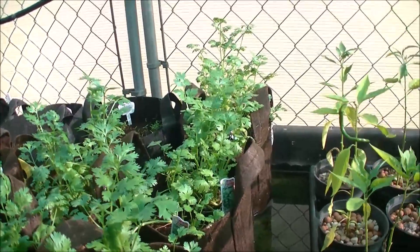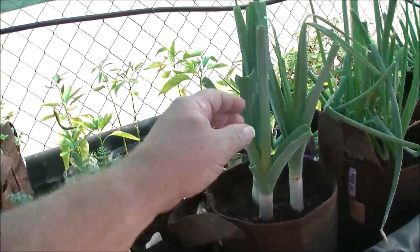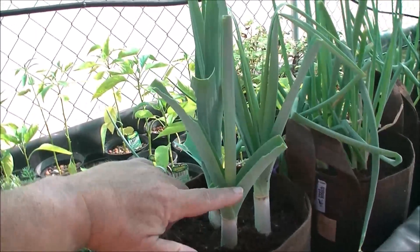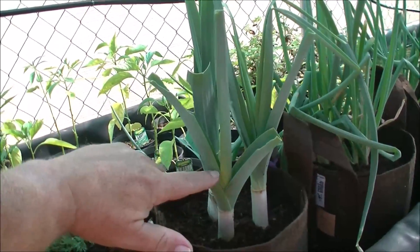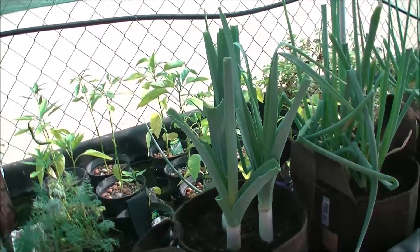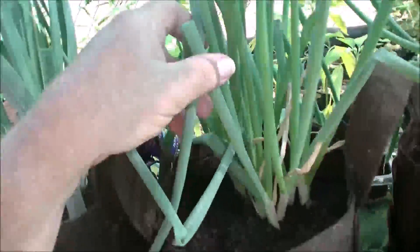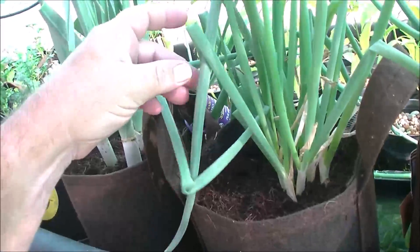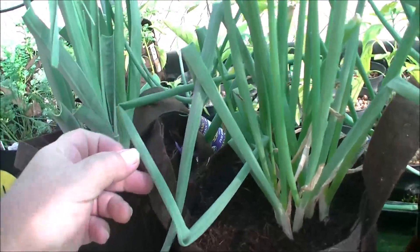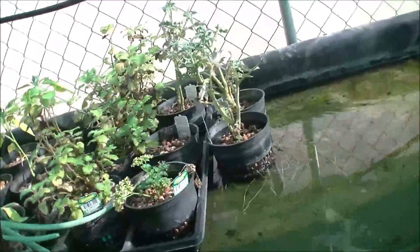It looks like we'll have some cilantro soon. The leeks are taking off — they were cut off down to about this level, and all of this growth has been in the last few weeks. That's impressive. And the green onions that we planted bunched are happy, although they're falling over from the wind and the rain that we got.